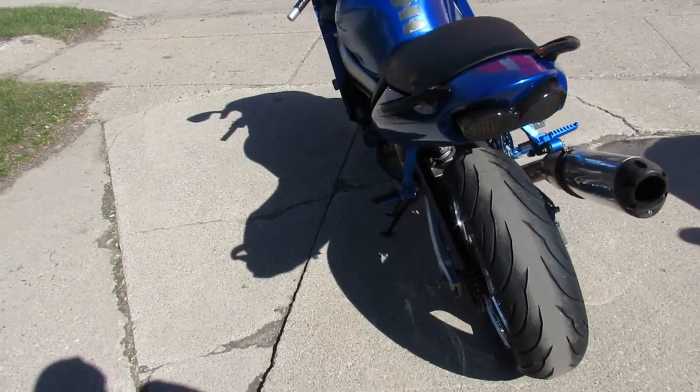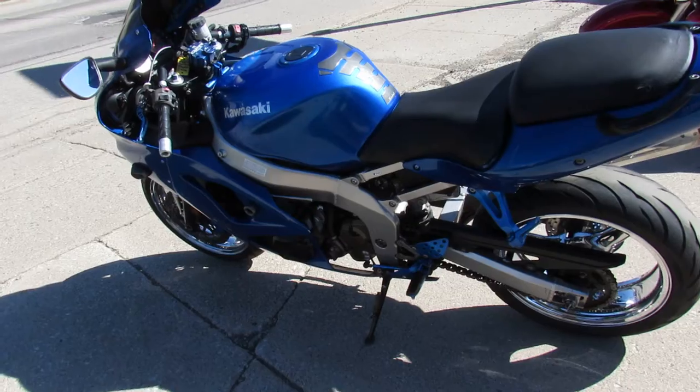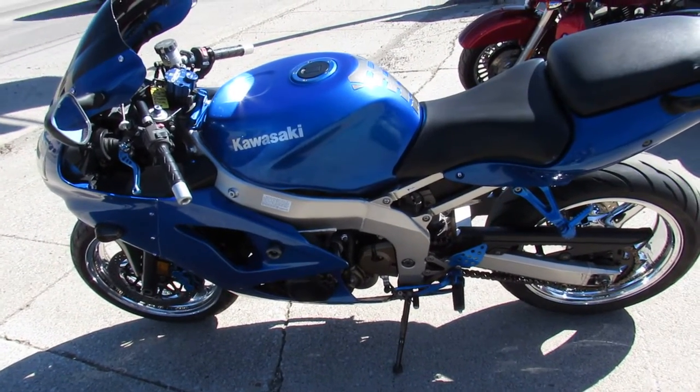GPR steering stabilizer — the list goes on with this one, guys. Don't miss it. Give us a call, we'll get it done: 810-648-9500.